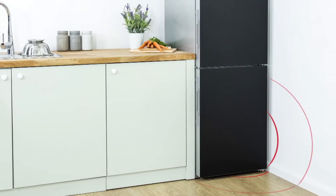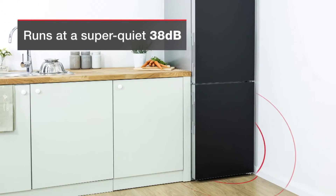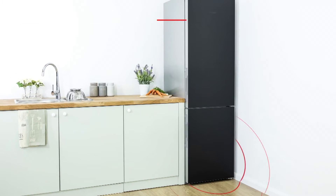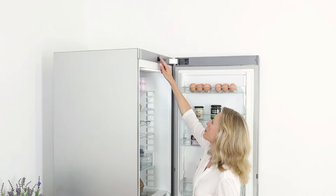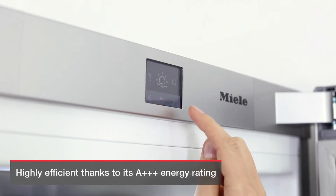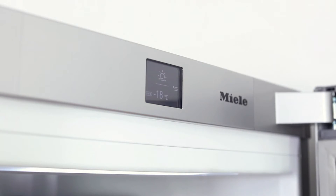Equipped with a low-noise refrigeration circuit and targeted sound buffers, this model runs at a super-quiet 38 decibels. Plus, you'll save on your electricity bill too, thanks to the AAA plus energy rating and super-economical holiday mode.